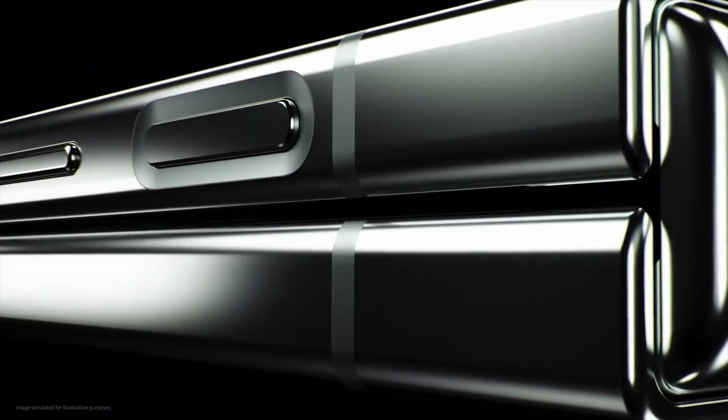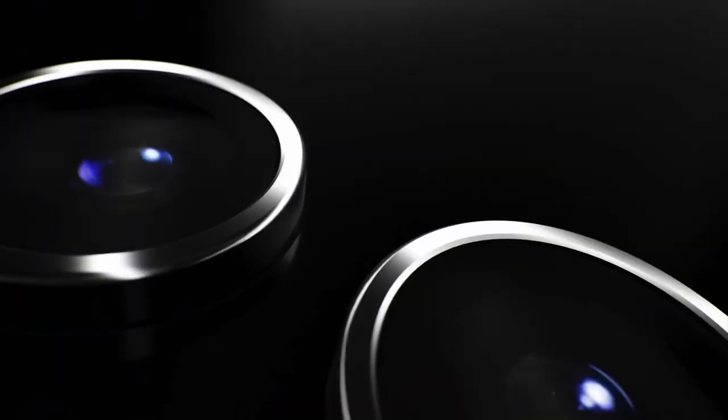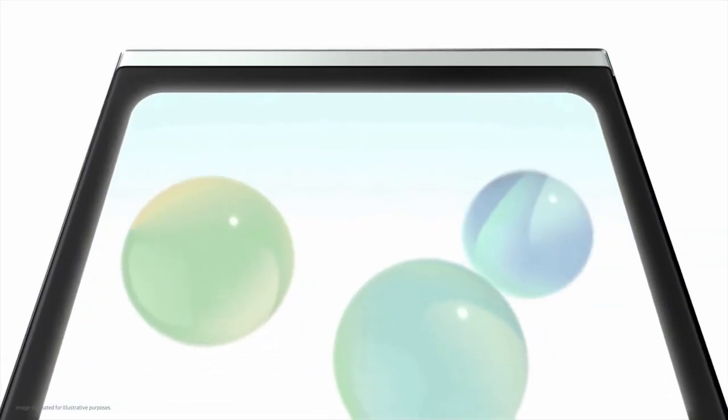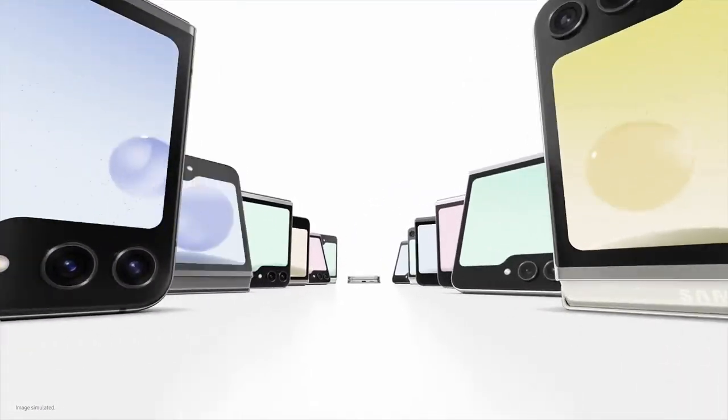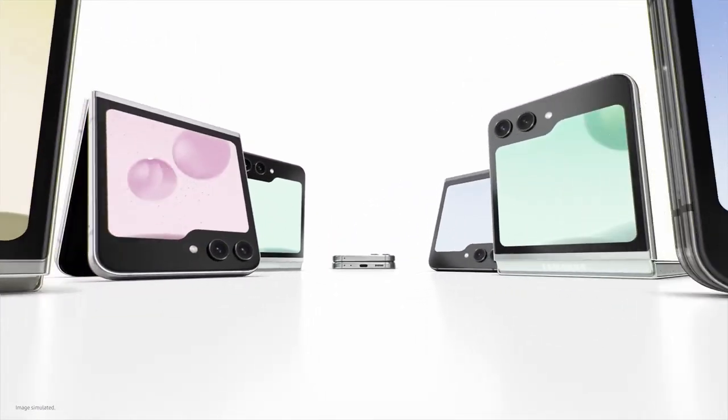The Galaxy Z Flip 5 is a stylish, compact, foldable phone that will turn heads. It has a 3.4-inch cover screen, which is larger than the one on the Galaxy Z Flip 4, and therefore allows you to do more without opening the phone — for example, you can check your notifications, make and answer calls, and even take selfies.